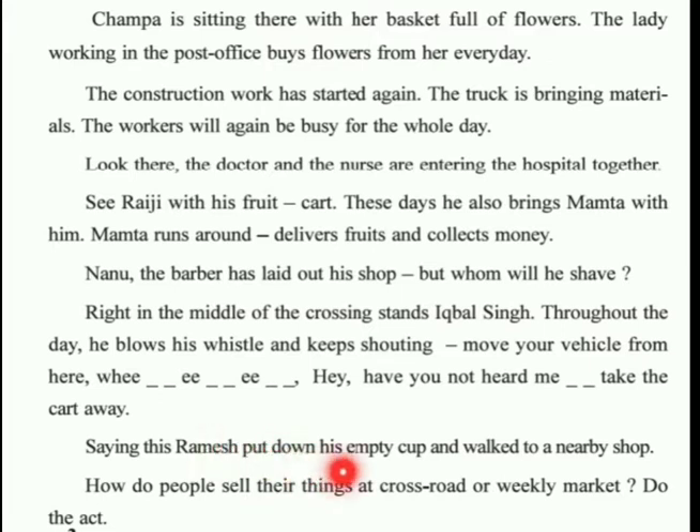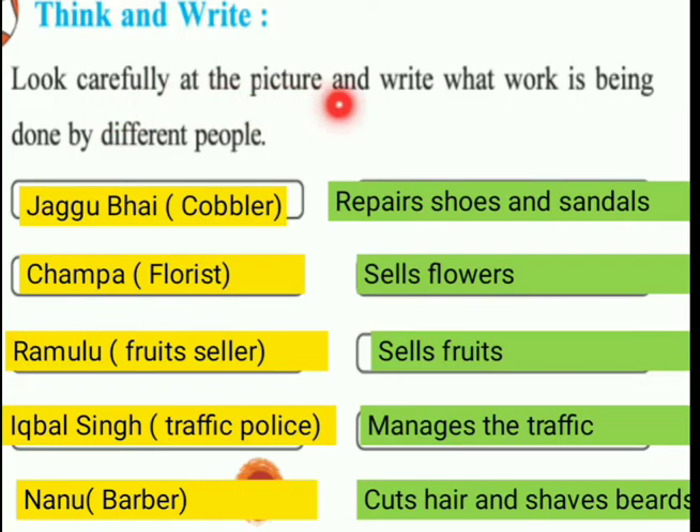Saying this, Ramesh put down his empty cup and walked to the nearby shop. Now look carefully at the picture and write what work is being done by different people. Jaggu is a cobbler - his job is to repair shoes and sandals. Champa was a florist so she sells flowers. Rajee is a fruit seller so he sells fruits. Iqbal was a traffic policeman so he manages the traffic. And Nanu was a barber so he cuts hair and shaves. You can also add others like doctors and teachers - I have written only five, but you can write from your own as well.